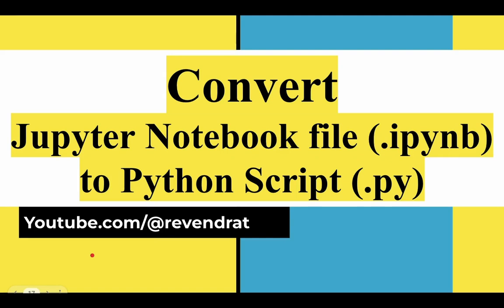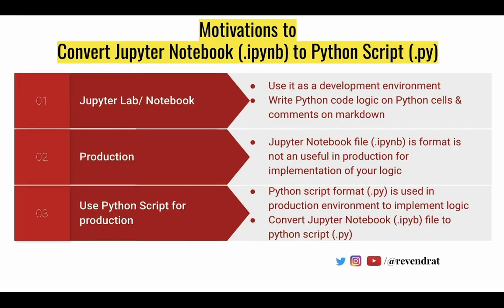Welcome to this video on converting a Jupyter Notebook file with IPYNB extension to Python script files with .py extension. The first question to ask is: why are we doing this process of converting a Jupyter Notebook to a Python script?